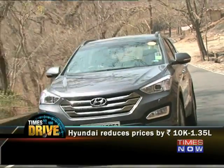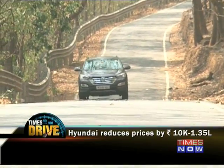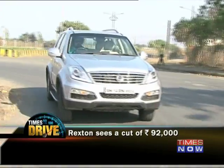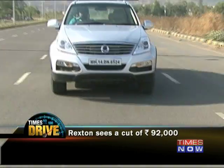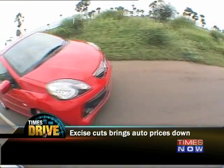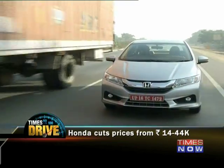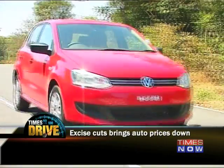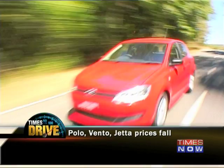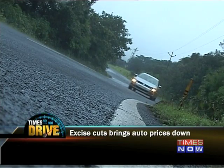Hyundai have reduced prices for all its cars across the board, with cuts ranging from Rs 10,000 for its small hatches all the way up to 1.35 lakhs for the top-end Santa Fe SUV. Prices of the Scorpio, Bolero and XUV500 dropped by between Rs 13,000 and Rs 49,000, while the Ssangyong Rexton SUV saw a cut of Rs 92,000. Honda cut prices of its cars from the Brio all the way up to the CR-V in a range of Rs 14,650 to Rs 44,741. Volkswagen also reacted quickly, reducing prices of the Polo by Rs 18,000 to Rs 31,000, the Vento by Rs 14,500 to Rs 27,000, and the Jetta by Rs 38,000 to Rs 51,000.